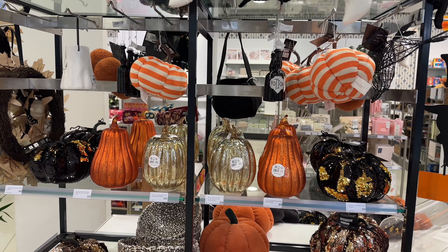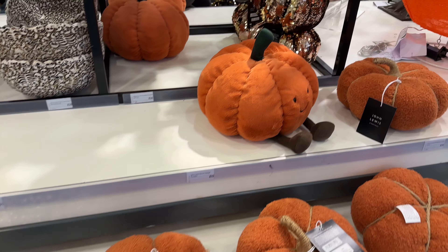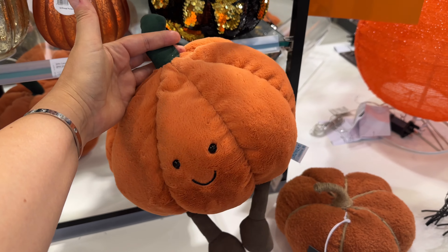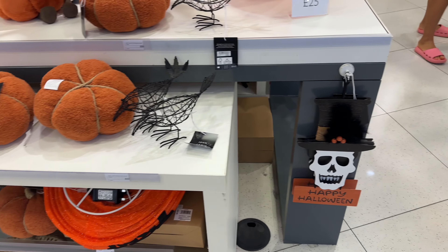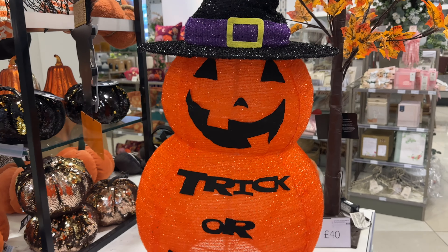Now a bit of autumn vibes — Halloween is around the corner. We also saw Christmas decorations already. We're now in Peter Jones in Sloane Square and they have a Halloween department open, so people can start preparing themselves for Halloween.